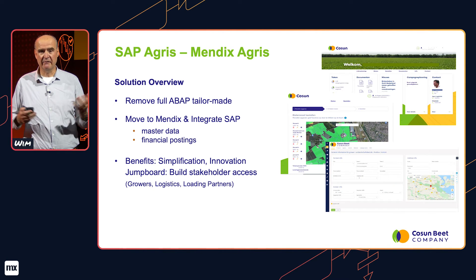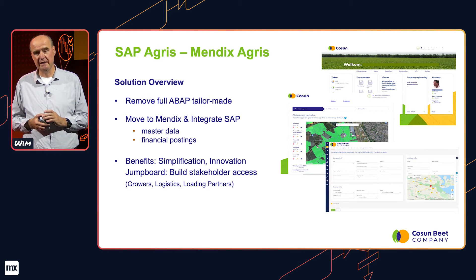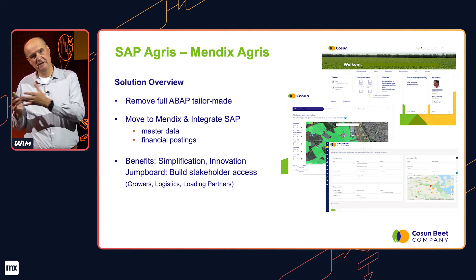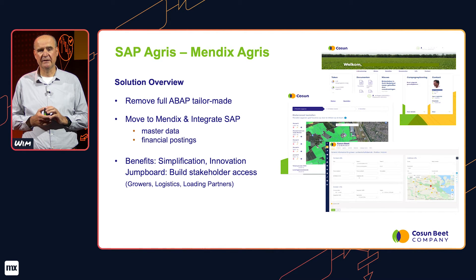First of all, the SAP Agri module — the Agricultural Information System — which we had developed with ABAP programs in SAP. We transferred the full functionality for our German location to Mendix: the contracting part, the planning part, the seed ordering part, beet reception, quality control, and first, second, and final payment settlements. This solution is connected to SAP twofold: a connection to master data, and of course the financial postings which go back to SAP. It removes quite a lot of the 600 tailor-made programs.